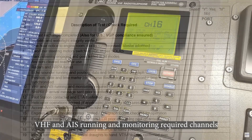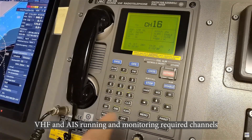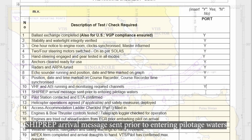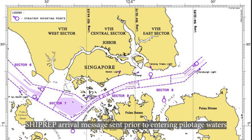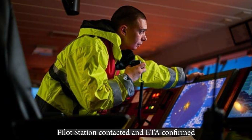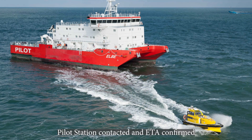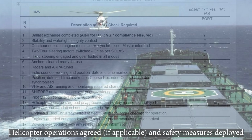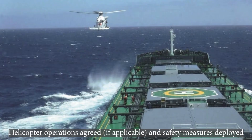VHF and AIS running and monitoring required channels. SHIPWRAP arrival message sent prior to entering pilotage waters. Pilot station contacted and ETA confirmed. Helicopter operations agreed if applicable, and safety measures deployed.